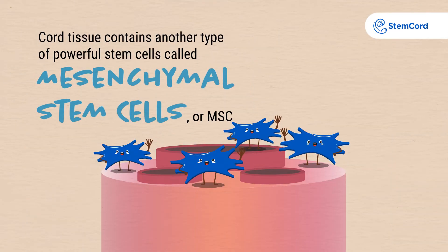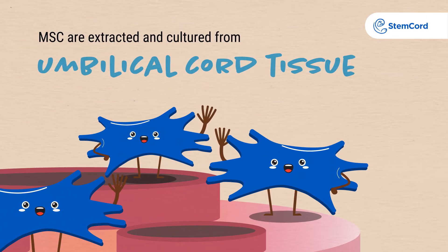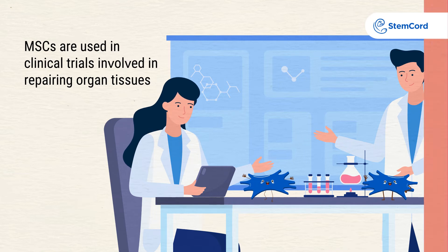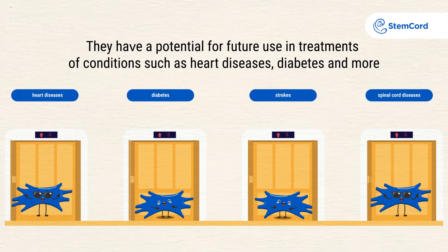Cord tissue contains another type of powerful stem cells called mesenchymal stem cells, or MSC. MSCs are extracted and cultured from umbilical cord tissue. MSCs are used in clinical trials involved in repairing organ tissues. They have a potential for future use in treatments of conditions such as heart disease, diabetes, and more.